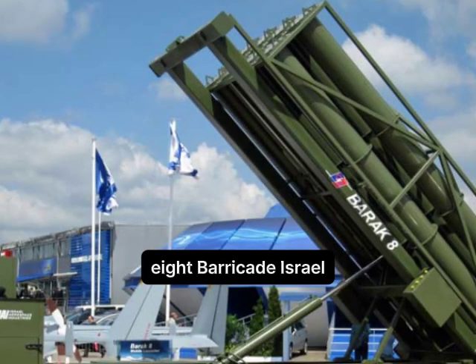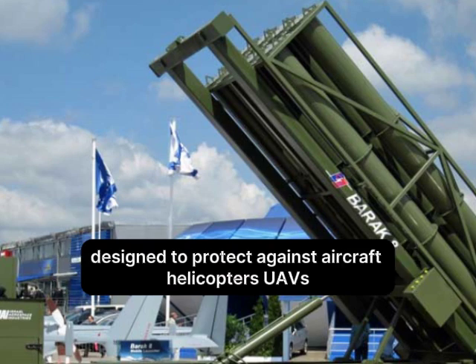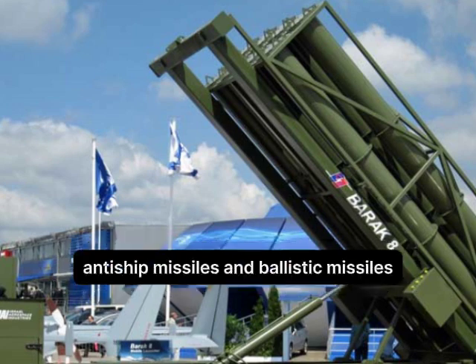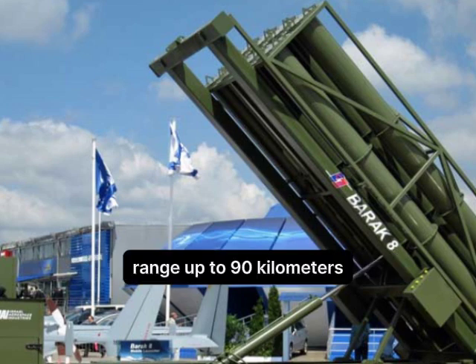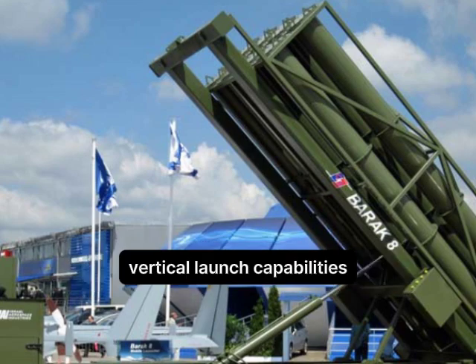Number 8: Barricade, jointly developed by Israel and India. Overview: Designed to protect against aircraft, helicopters, UAVs, anti-ship missiles, and ballistic missiles. Range: up to 90 km. Features advanced radar and fire control systems, and vertical launch capabilities.